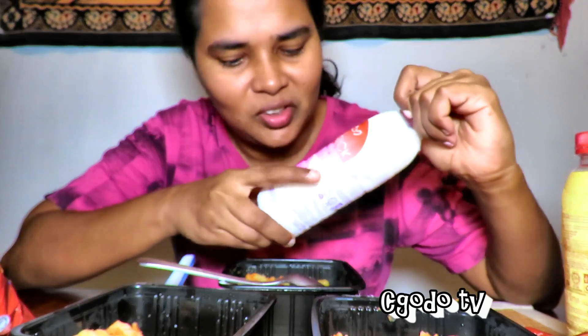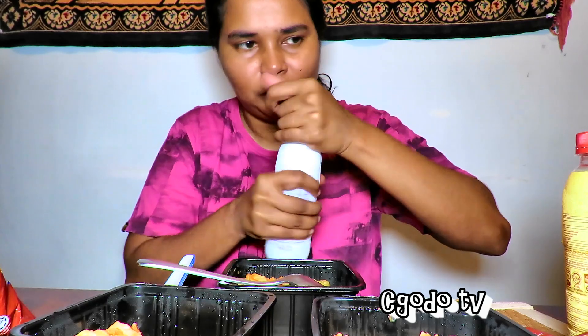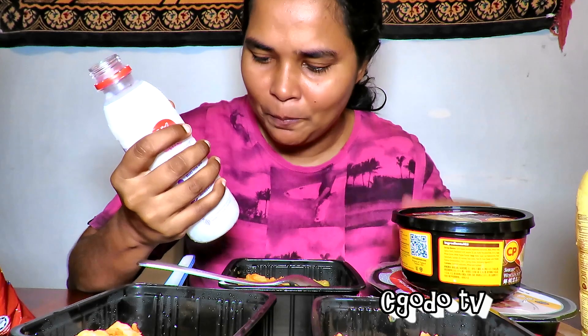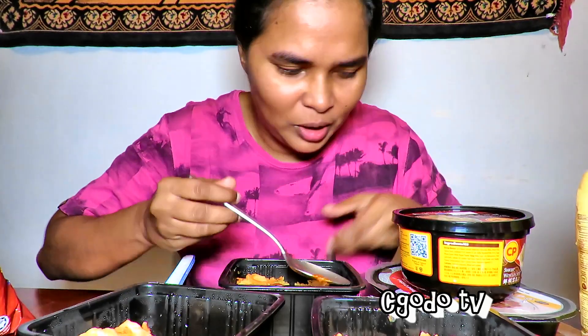This is a yogurt drink — it tastes light. It might be the original flavor. You get just the plain yogurt flavor. Okay, let's try the biryani.